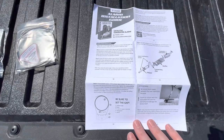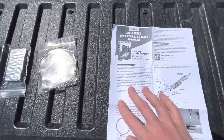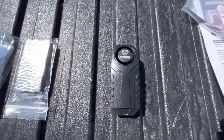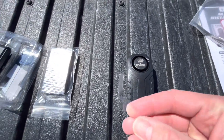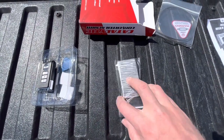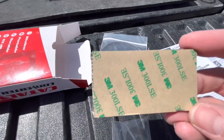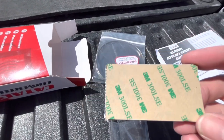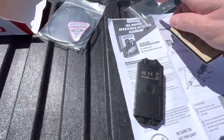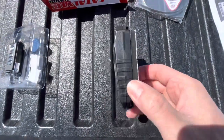The instructions are pretty straightforward. The first thing you're going to do is pull the plastic tab on the actual alarm. So I pulled that out — made a little beep. The next thing you're going to do is take this heat shield out of the bag, then remove the 3M sticky material and stick it to the backside of your alarm. You can see I've done that here — it's pretty easy.